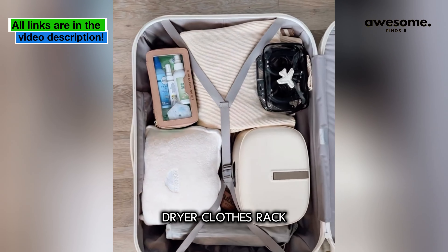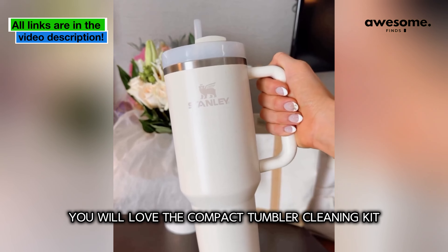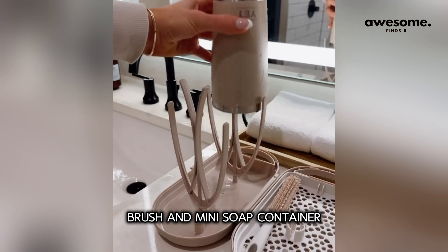I fit a dryer clothes rack and a tumbler cleaning kit in half of my suitcase. If you travel with a tumbler, you'll love the compact tumbler cleaning kit, complete with a bottle brush and mini soap container to keep your tumblers clean during your trip.